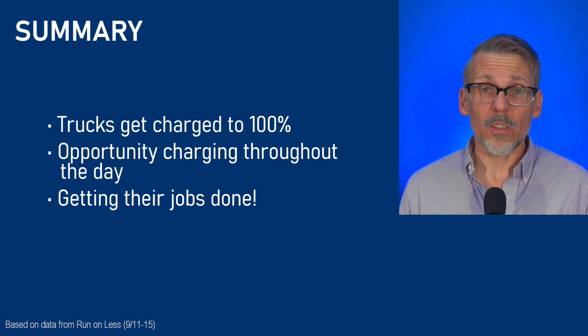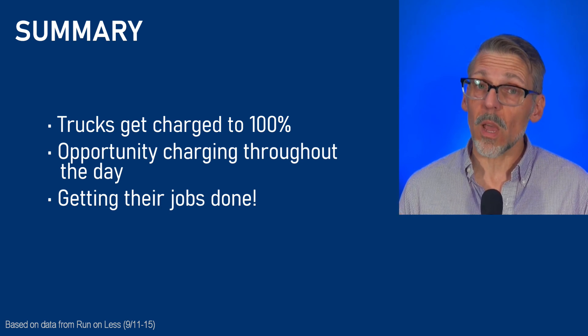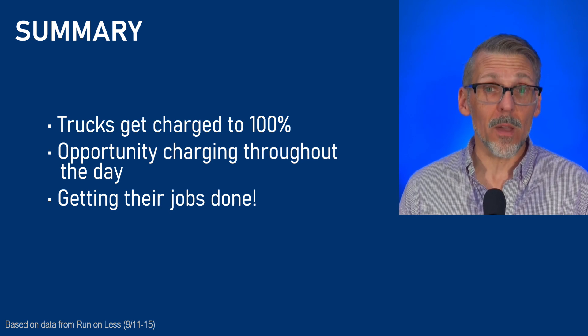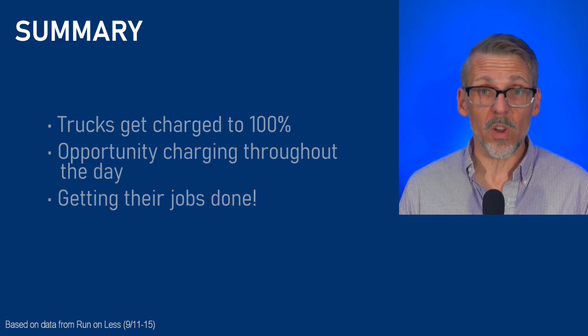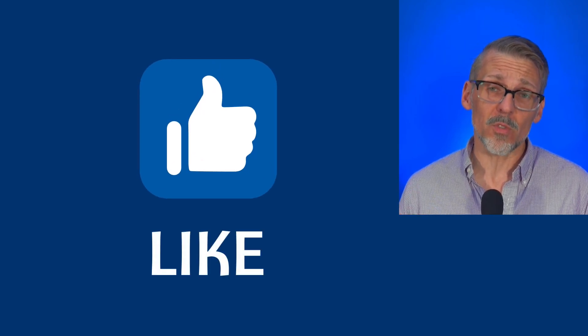All in all, I was surprised that they charge these Class 8 trucks to 100% on a daily basis - I was not expecting that. Hopefully you also learned some things about Class 8 battery electric trucks on the road. If so, consider giving this channel a subscription and a like. Thanks for watching and keep on truckin'.